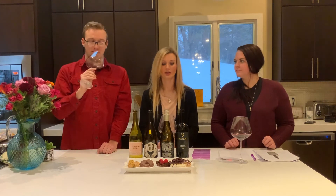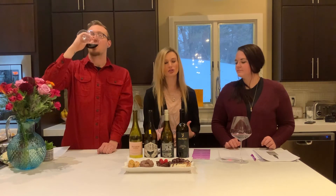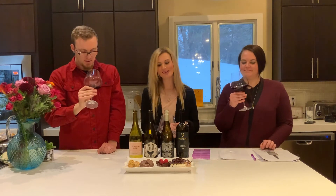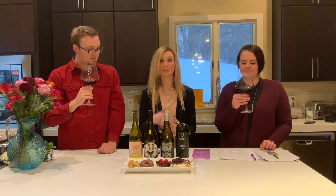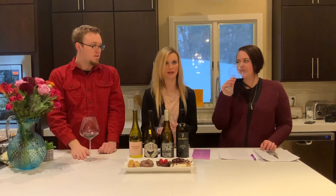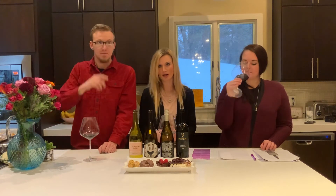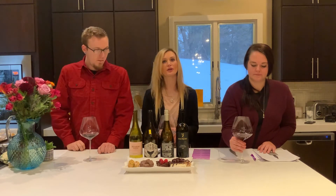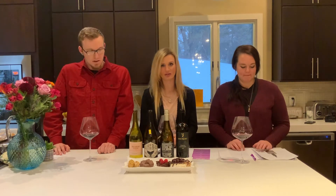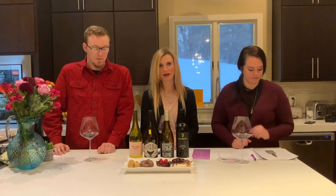I don't normally like Petit Sirahs too much — my palate is slowly getting up to more of the dry reds — but this particular Petit Syrah is really balanced and fruity, so it's not as dry as some you might come across. If you're a little bit nervous about going for a drier red, this is a great starting point. It's a 2018 bottle.